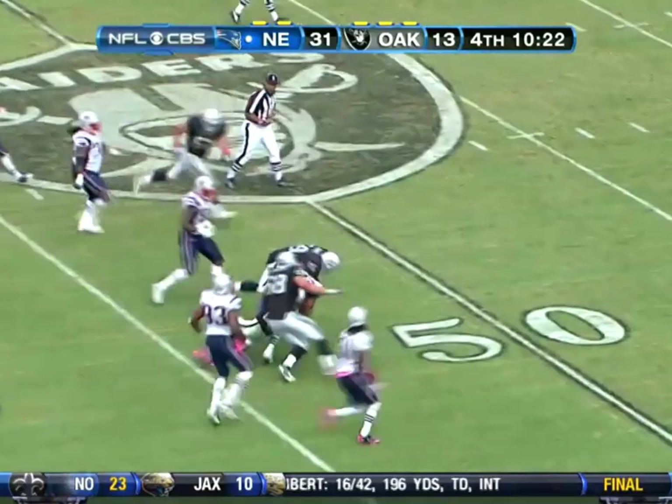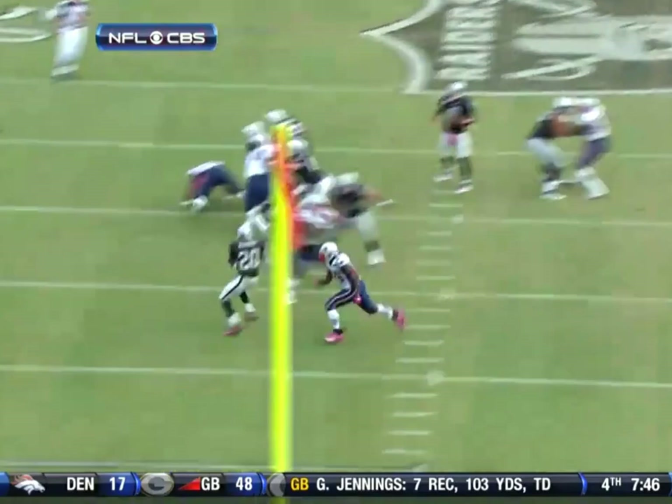Second pick this season. Look at him go. Patriots bounce back big time. They win it 31 to 19.